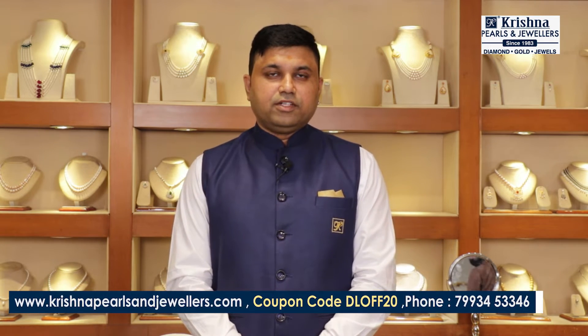Namaskaram, this is Ashish from Krishna Pearls and Jewelers, Panjagutta.